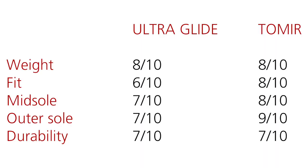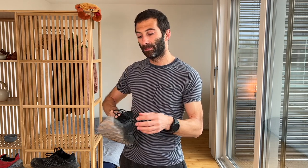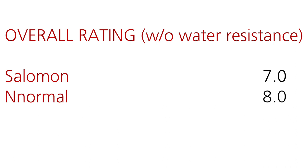I would give a 7 out of 10 to both shoes for durability: on one side the NORMAL has better grip and better lug durability, but the Salomon has a better design and you can tell that Salomon is a company that has been around longer. Excluding the water-resistant aspect, the final score is 7.0 for the ULTRA GLIDE from Salomon and 8.0 for the TOMIR from NORMAL — quite a big difference.